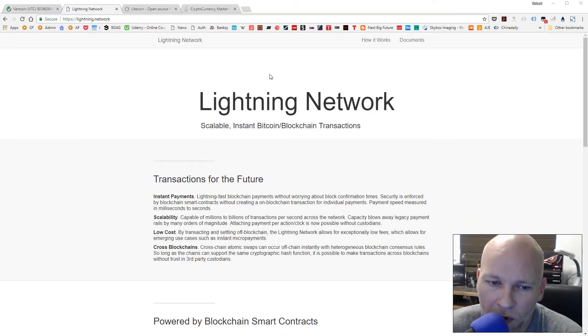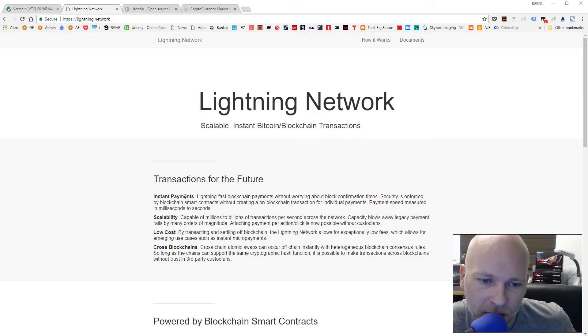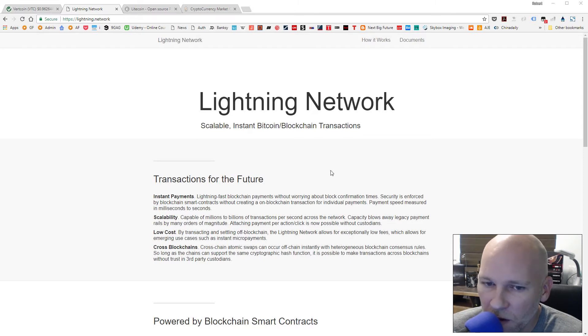If you want to know more about the Lightning Network, head over to lightning.network. It'll go over the details — pretty much it's going to allow faster payments, better scalability, lower cost transactions, and cross-blockchain transactions which are atomic swaps. Also, SegWit was activated on Bitcoin today, which is really huge.